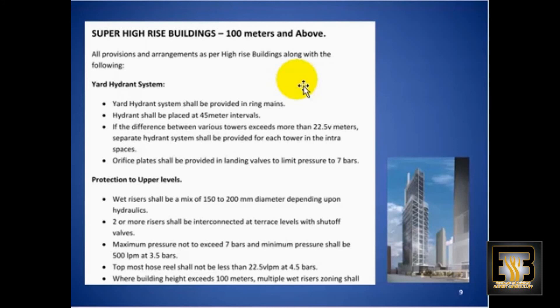The orifice plate has to be provided to control the pressure to a maximum of 7 bar at any discharge point of the hydrant, and it is calibrated accordingly.